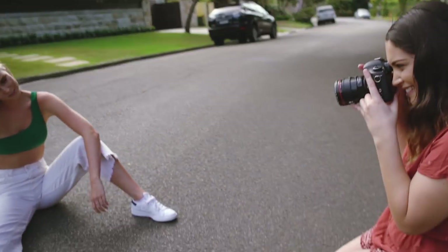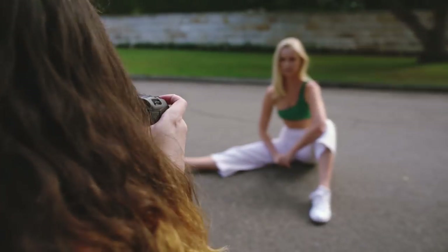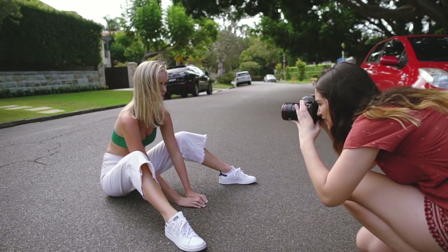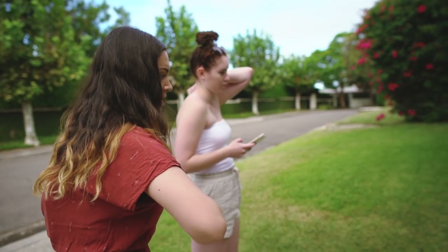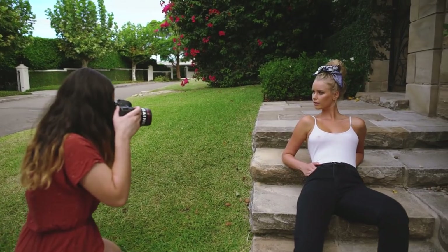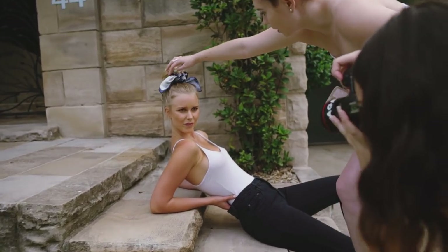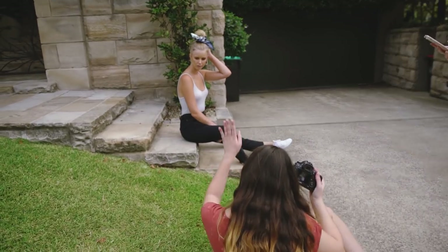Yeah, why are they still barking? We're gone. Why are they still barking? I'm just bringing out that a little bit. Yeah, I'm going to try shooting from down here and get like — that's cool.